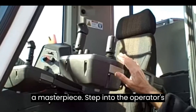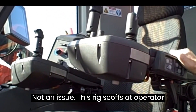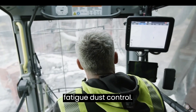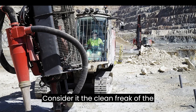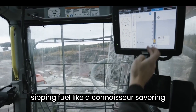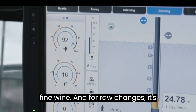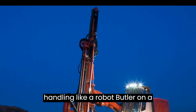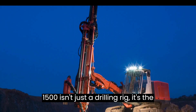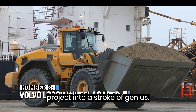Step into the operator's cabin, and you'll feel like you're in a luxury suite. Long shifts? Not an issue — this rig scoffs at operator fatigue. Dust control? Consider it the clean freak of the drilling world, keeping the air fresh and operators smiling. It's eco-friendly, sipping fuel efficiently, and for rod changes, it's got automated rod handling. In a nutshell, the Sandvik DP-1500I isn't just a drilling rig — it's the Einstein of drilling, turning every project into a stroke of genius.